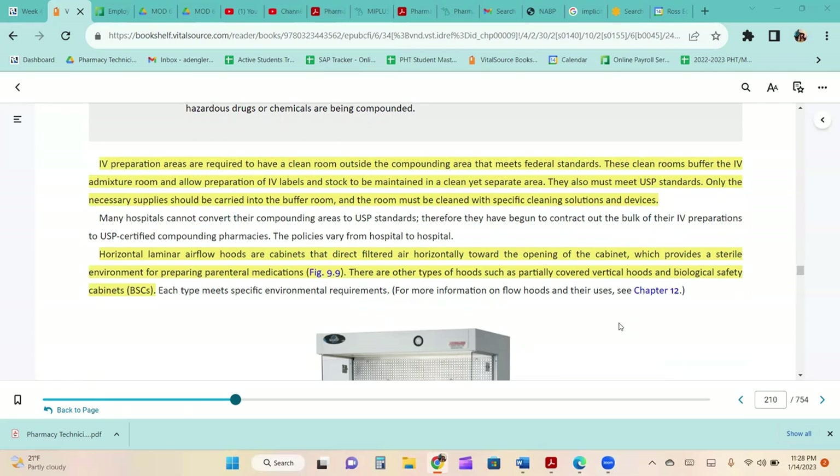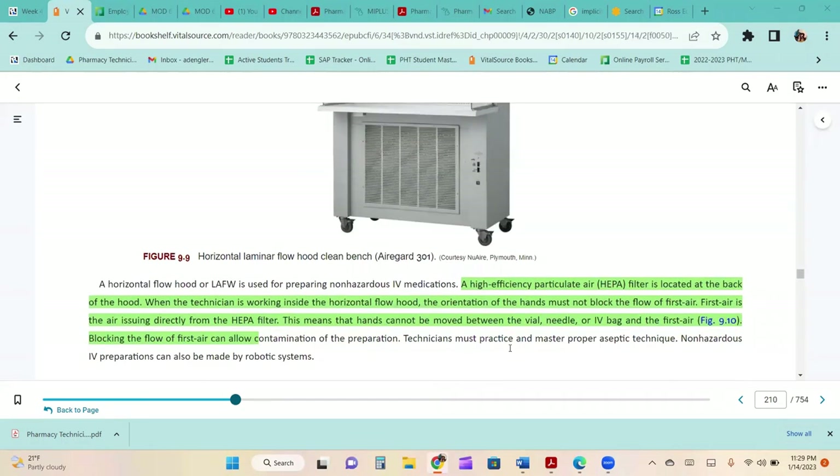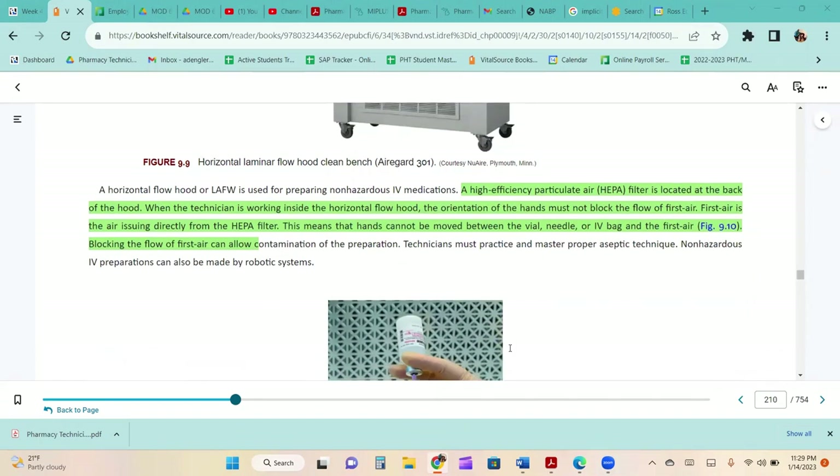Horizontal laminar air flow hoods are cabinets that direct filtered air horizontally toward the opening of the cabinet, providing a sterile environment for preparing parenteral medications. There are other types of hoods, such as partially covered vertical hoods and biological safety cabinets. A HEPA filter is located at the back of the hood. When working inside the horizontal flow hood, the orientation of the hands must not block the flow of first air — the air issuing directly from the HEPA filter. Blocking first air by moving hands between the vial, needle, or IV bag can allow contamination of the preparation.